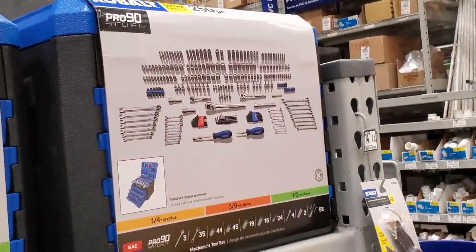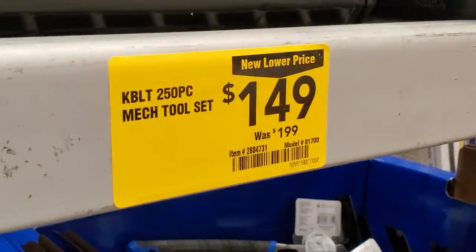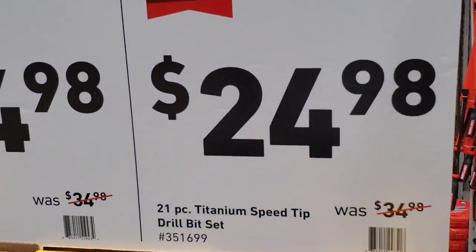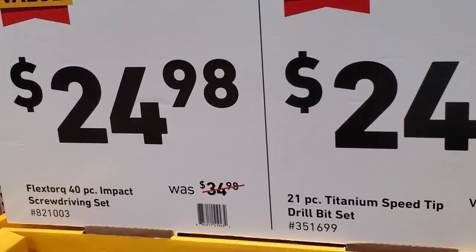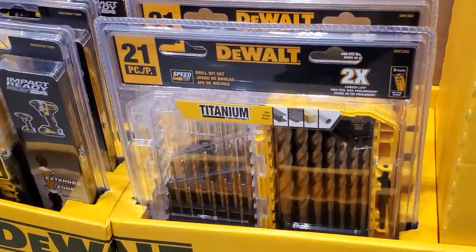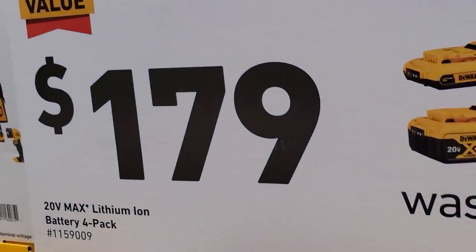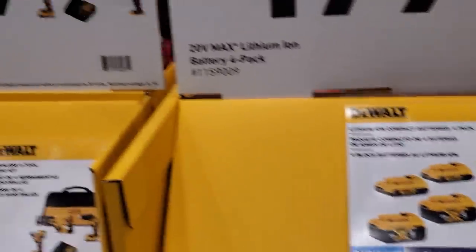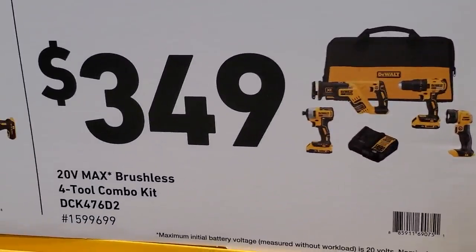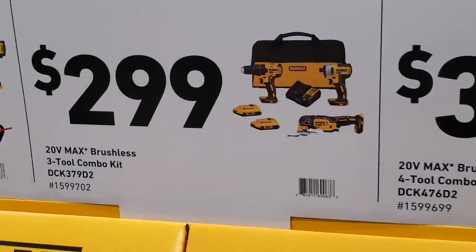They've got a mechanics tool set for $149 — it's 240 pieces, has some drawers, was $199. Then a 21-piece titanium drill bit set for $24.98. I personally prefer titanium over black and gold — titanium is the most affordable in the middle of the line and they actually last. $179 for four batteries — two 4Ah and two 2Ah. $349 for the four-tool combo kit and $299 for the three-tool brushless combo kit.